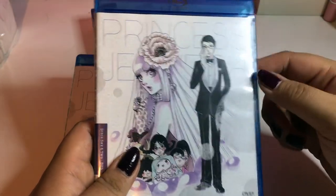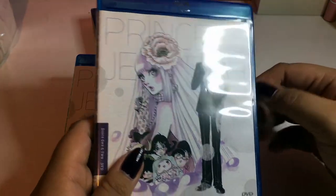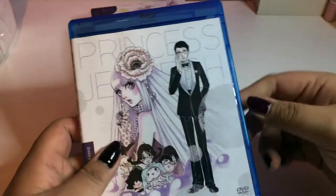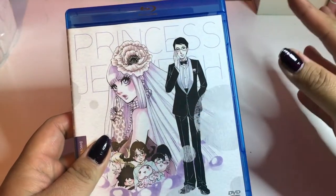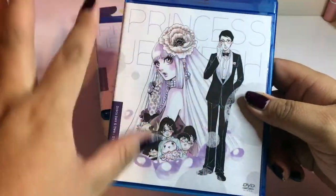This anime was released back in — I think 2006 or 2014, I'm not too sure — but it's been out for a while. I fell in love with it when it was on Netflix, and I watched it and it was amazing. It's so hilarious and funny. I love it. The art style is amazing. So let's open up the disc.